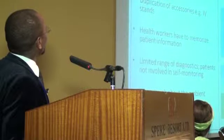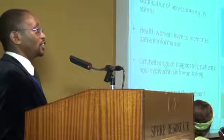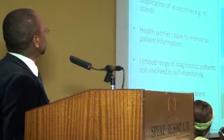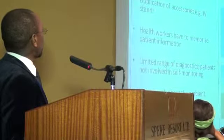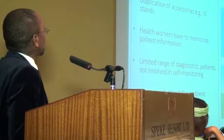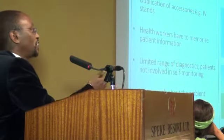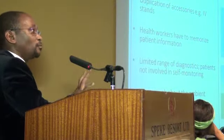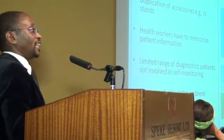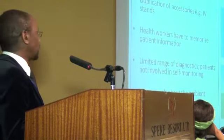They told us that emergency service delivery units that cannot afford air conditioning are awfully hot — almost like a burner inside, very hot and intolerable. Second, they told us that patients are perceived as hidden in some mysterious place, and this exacerbates stigma. People wonder what is happening in those closed-off tents. And the patients are also extremely bored — they have to stay there for several days, almost 40 days.